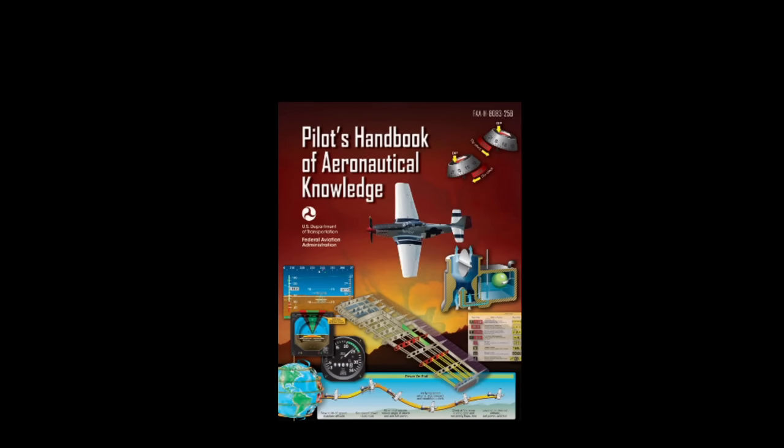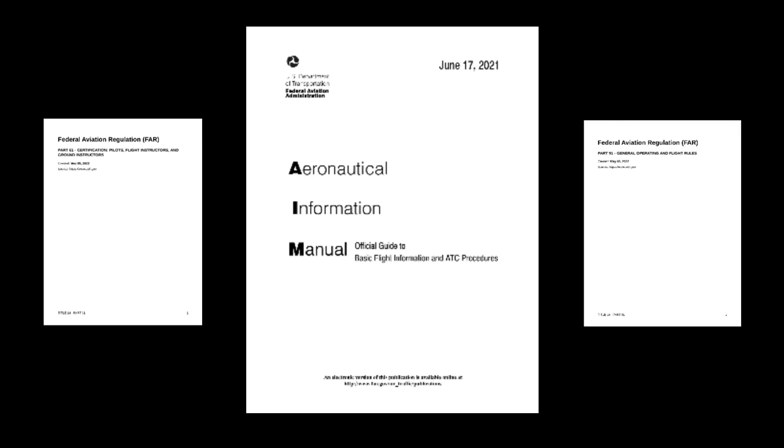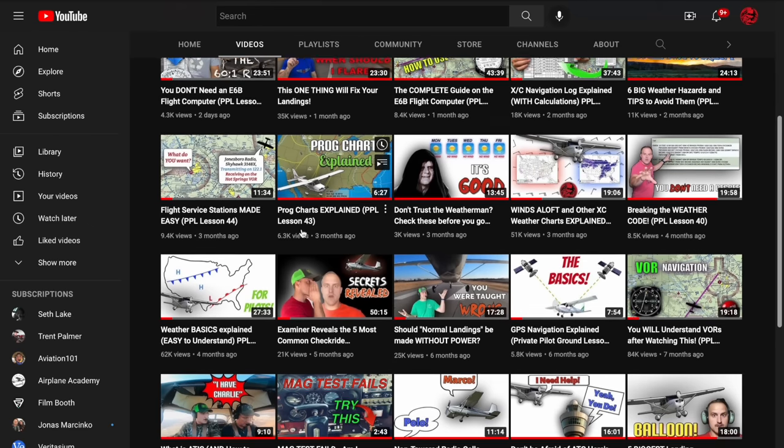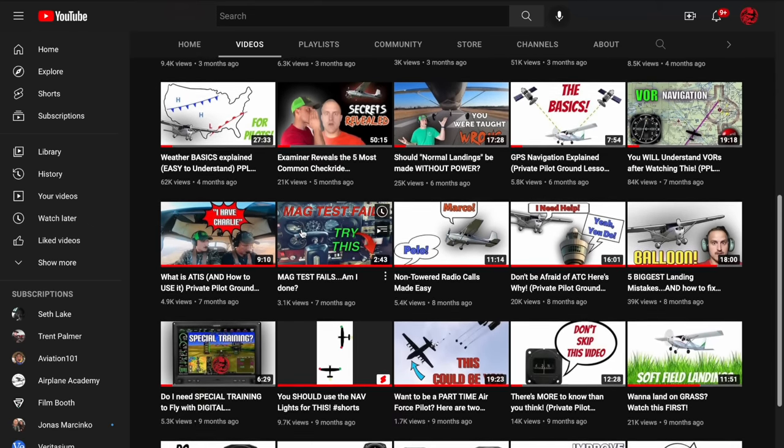Here's a little secret that can save you quite a bit of money: you can actually study all this stuff on your own, and your instructor can certify that you meet all the requirements of home study and that you're ready to take the written exam. The biggest free resource available is the Pilot's Handbook of Aeronautical Knowledge, downloadable for free from the FAA's website — it's very well written and easy to read. The Aeronautical Information Manual and Parts 61 and 91 of the Federal Aviation Regulations are also tested and available for free online. You can also watch this YouTube channel; I'm working on a private pilot ground course with videos to get you ready for the written exam, all available for free.